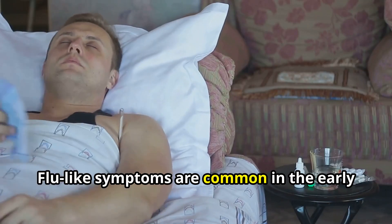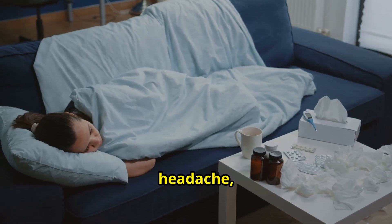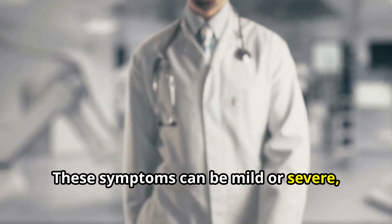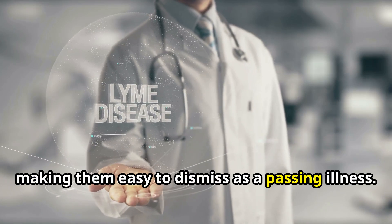Flu-like symptoms are common in the early stages of Lyme disease. Fever, chills, headache, fatigue, muscle and joint aches, and swollen lymph nodes are all potential indicators. These symptoms can be mild or severe, and they may come and go, making them easy to dismiss as a passing illness.